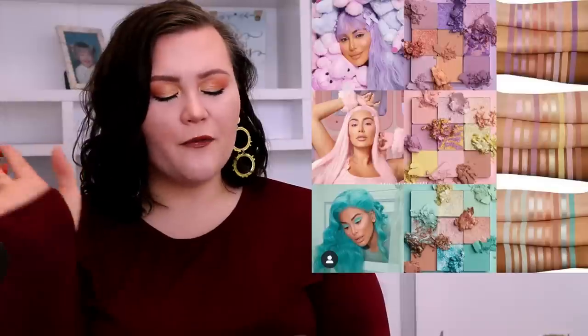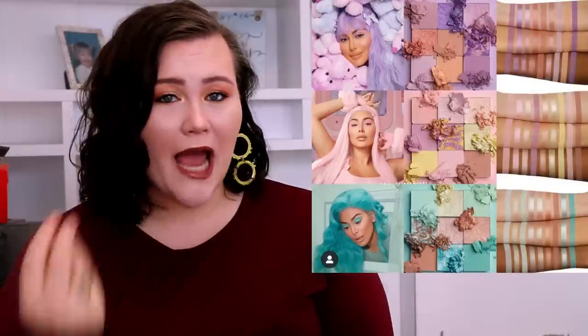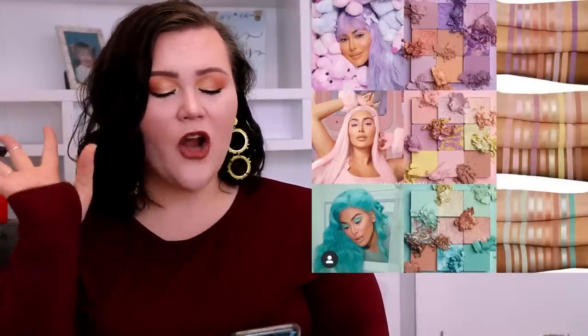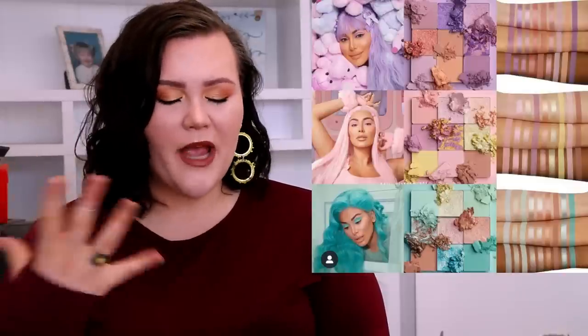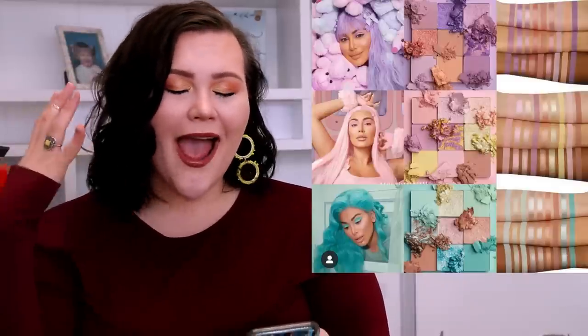Next up, we have the Huda Beauty mini pastel palettes — those little nine-pan palettes. I really liked the look of this collection at first. I was almost on board, went to the website, added them to cart, got all the way to checkout. Ultimately I decided against it because they're $29 a piece, and I'm the type of person who would want to purchase all three palettes together as a set. Even though that makes no logical sense if you won't fully use them, I can't explain it — I just have the desire to buy them all and intertwine the looks.